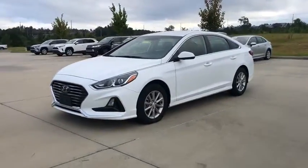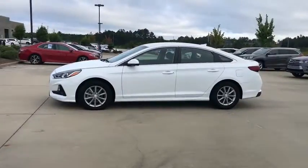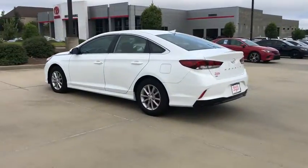Come test drive the 2019 Hyundai Sonata. The Sonata has a long list of technologically advanced interior features and options that make driving safer, more convenient, and much more fun.